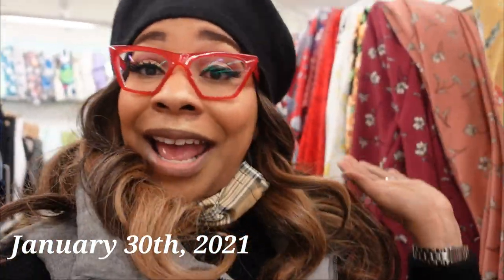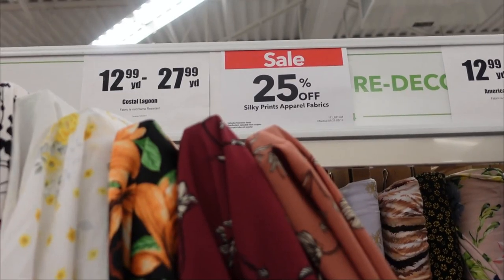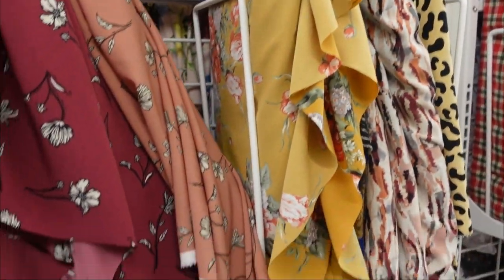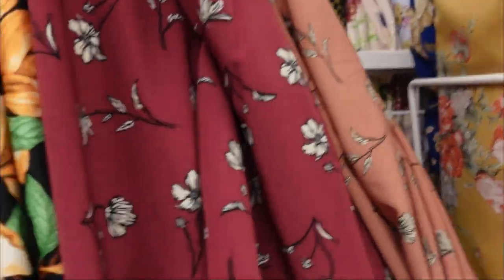Alright everyone, hope everyone's doing well. I am at Joann's and I was here last night and this crepe fabric was like 75% off or something like that, because if you can see here it says $12.99 and $27.99, 25% off. They're like $15 and $12.99 on the price tag, but when I got to the counter they were like $3 or $4 a yard, so I'm getting ready to get a whole bunch.